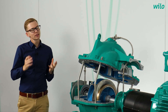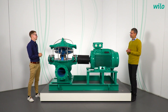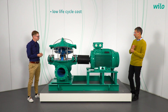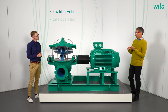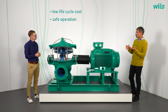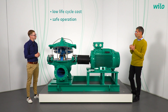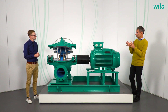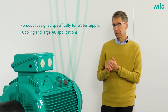Breaking it down, what are the three main customer benefits? The first is low life cycle cost, because of the high efficiency and reliability of the product. The second is safe operation, because of the low level of vibrations and noise. The third is that this product has been specifically designed for water applications — water supply, cooling applications, and AC in building services.